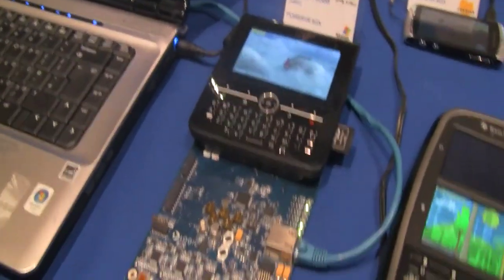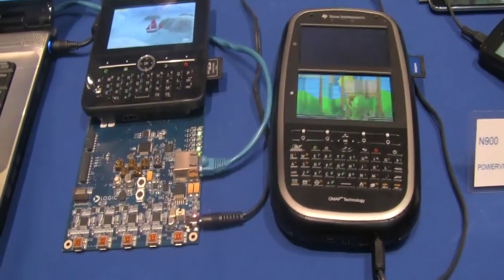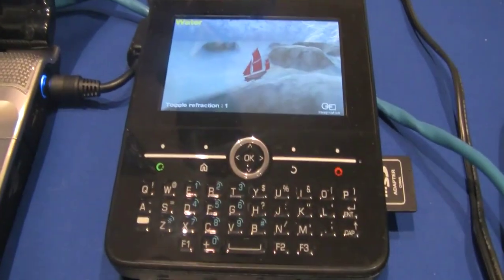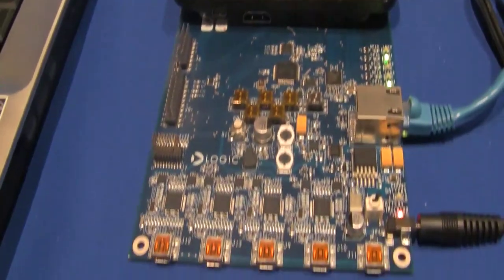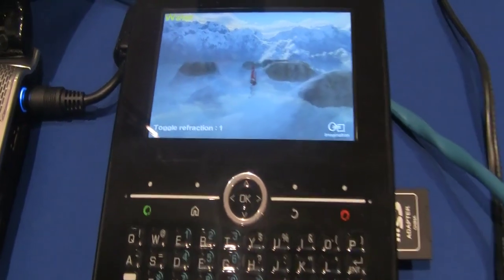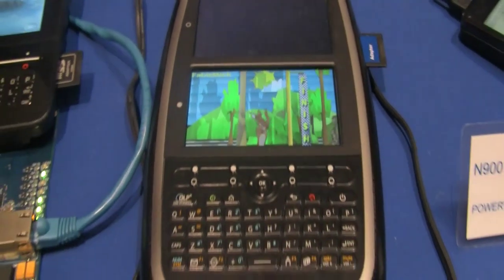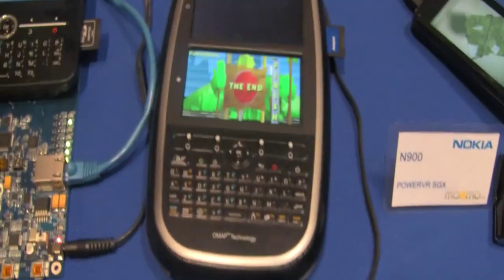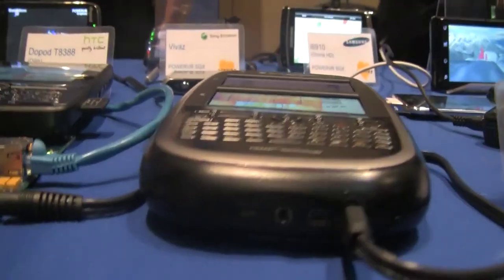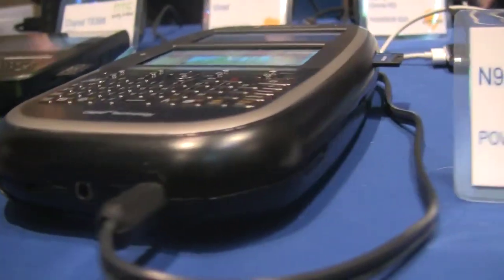Moving on to some of the mobile devices — at the front we have two reference designs. On the left, we have a Zoom 2 platform from TI, which is basically one of the prototypes they do before things get designed into the final hardware for actual mobile phones. Next to that, with dual screens, we have an OMAP 4 platform, again from Texas Instruments. That is delivering roughly five times higher performance than a lot of the current devices, such as the Palm Pre, Nokia N900, and Motorola Droid.